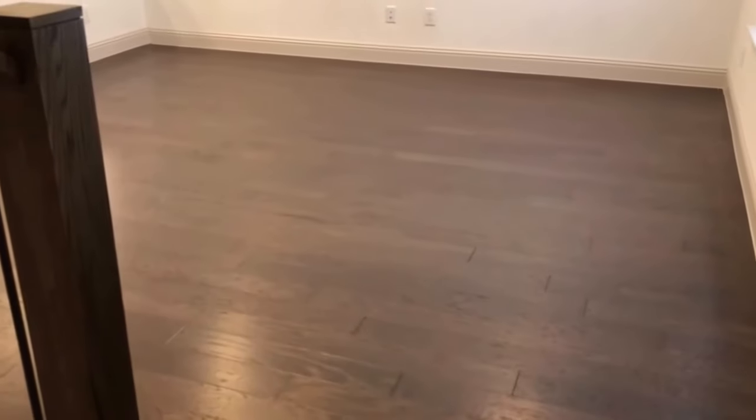Coming into the living area we have the tile wood looking floor, one window facing the front, and high ceilings with a ceiling fan. This opens right into the kitchen.